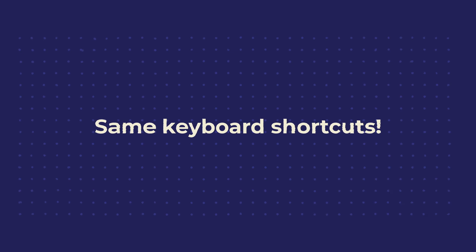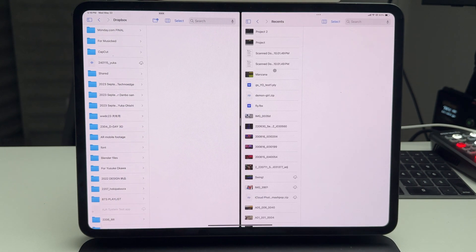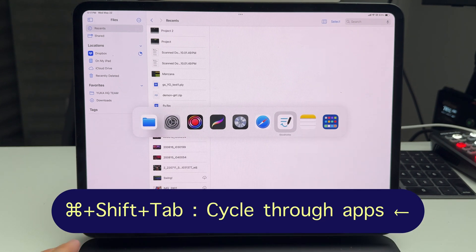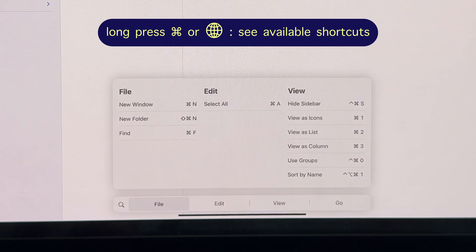The iPad and Mac share keyboard shortcuts that are exactly the same. These are some I use every single day: Command+N to open a new window, Command+W to close a window, Command+Space for Spotlight, Command+Tab to cycle through open apps, and Command+Shift+Tab to cycle the other direction. On the iPad, you can long-press the Command button in any app to see that app's available keyboard shortcuts — really useful when you're just getting started with keyboard shortcuts on iPad.